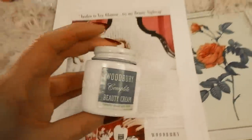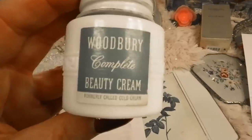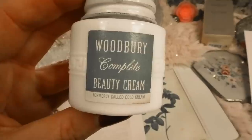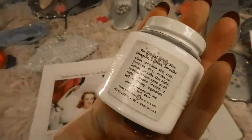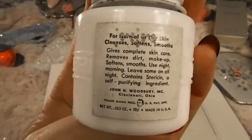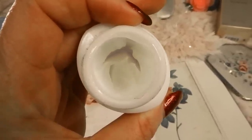Woodbury is no longer around, but it was interesting to find a vintage bottle. The Woodbury Soap Company was an American manufacturer of personal care products such as cold cream, facial cream, facial powder, aftershave, talc, and ear swabs. It was founded in Albany, New York in 1870, and the company sponsored popular radio programs in the 1930s and 40s.